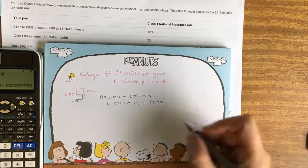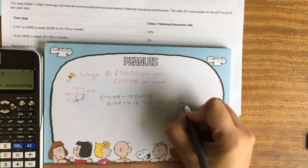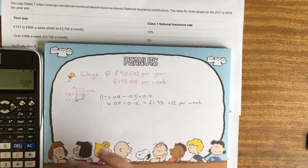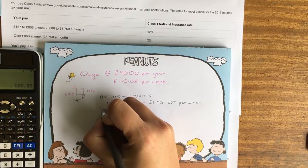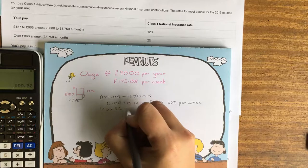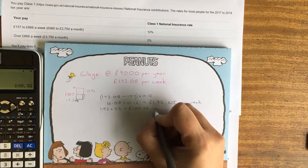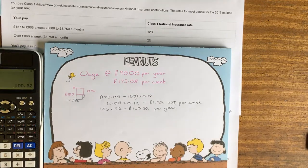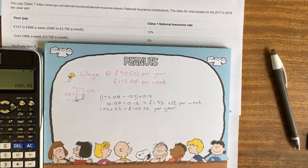If we wanted to work that up into years, we can times it by 52. So £1.93 times by 52 gives us £100.32 per year. This is somebody on a relatively low income.